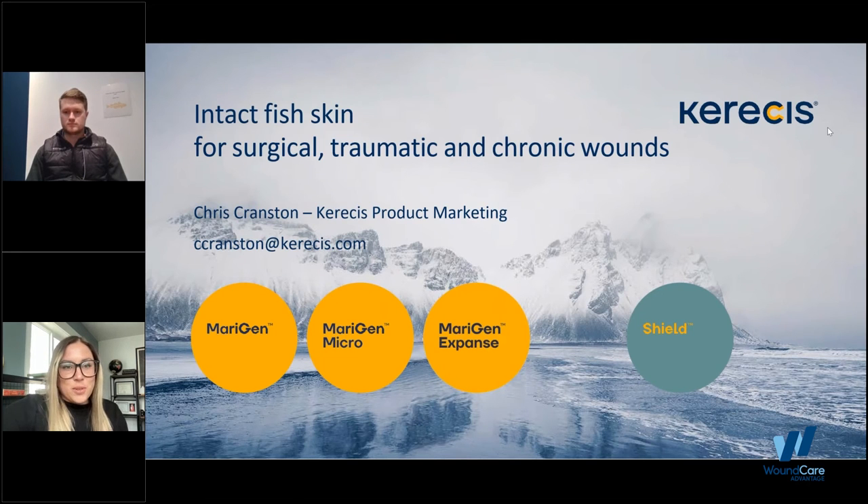Hello all and welcome to Wound Care Advantage's Product Relay, part of the Winter Wound Care Game series. This session is brought to you by CareSys and presented by Chris Cranston. Please ask any questions throughout this webinar using the questions tab or the chat option on the control panel. I will now turn it over to Chris.